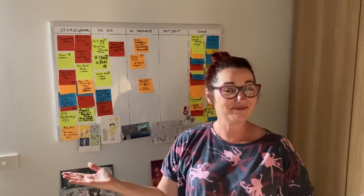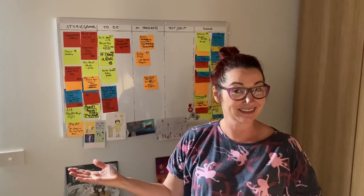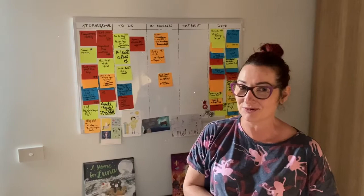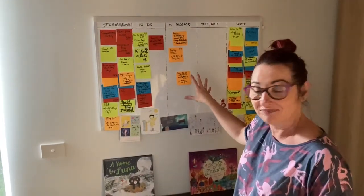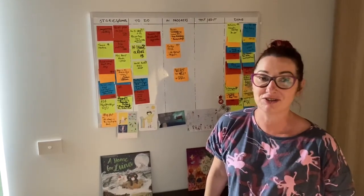Ta-da! Welcome to my writing studio. This is it. I did say it was uncomplicated and simple. Basically I have my work planner and my writing desk, and that is my writing studio.